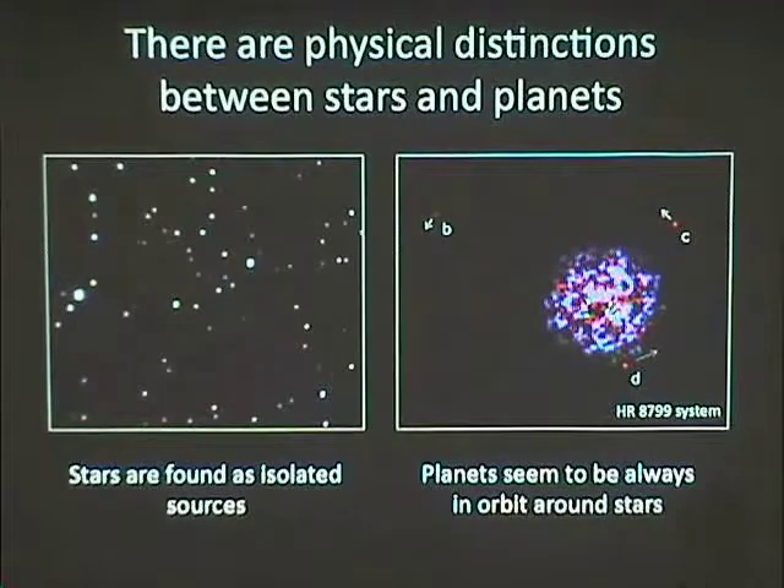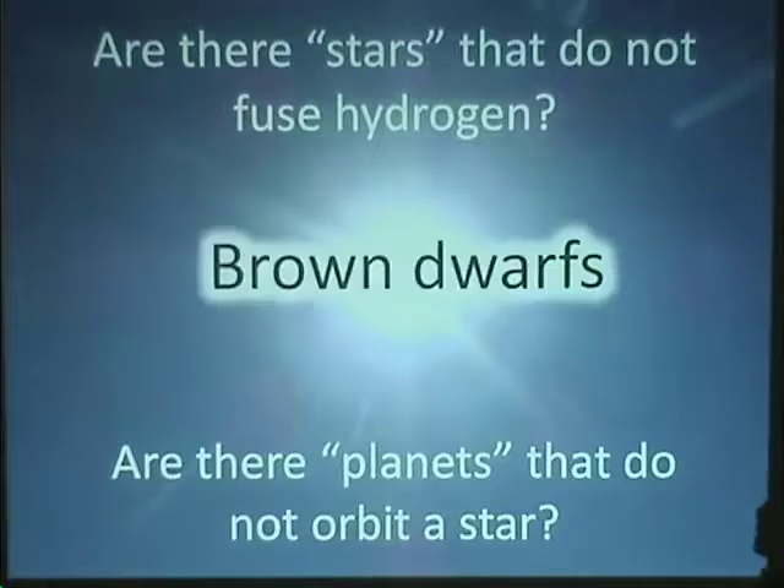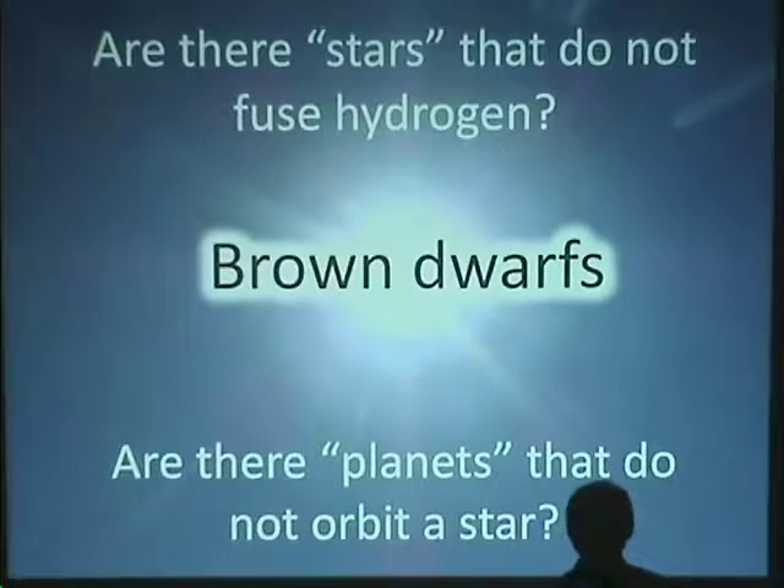A lot of our planet detection methods are based on the assumption that planets are things we find in orbits around other stars. But if you're a skeptical scientist, you might ask: are there stars that don't generate enough energy to fuse hydrogen? And are there planets actually in orbit around other stars, pushing those definitions? Based on the title of the talk, the answer is yes — and they are brown dwarfs.